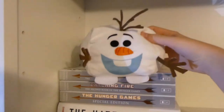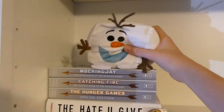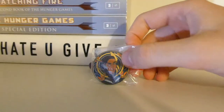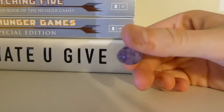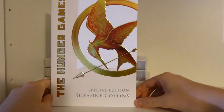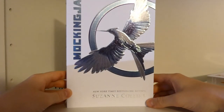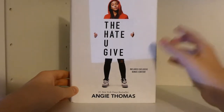First, it has this Olaf plushie that we had at Walmart — I saw it, asked my mom to get it for me, and it's super soft. Then I have this Illumicrate book box exclusive magnetic pin, which is supposed to be Katniss from The Hunger Games. Then I have this rock that I've had for a long time. The first book on this shelf is the special edition — I think it's the 10th anniversary edition — of The Hunger Games, Catching Fire, and Mockingjay. Then you have my movie edition of The Hate U Give, which has the actor who plays Star in the movie on the cover.